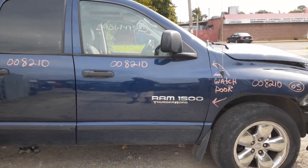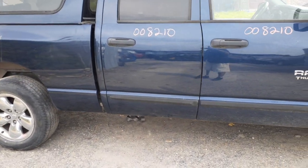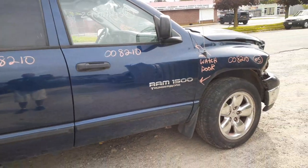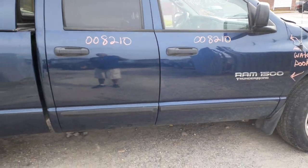There's your right front door — power window, power locks. This is the right rear door, same thing: power window, power locks with a privacy tint. This is a quad cab truck. You've got a right side mirror — it's power, black textured, with heat.